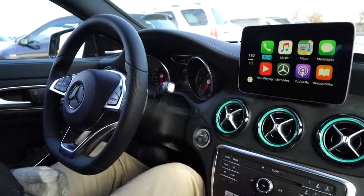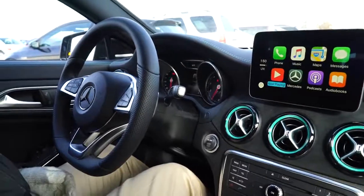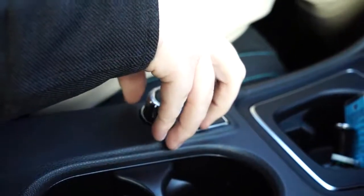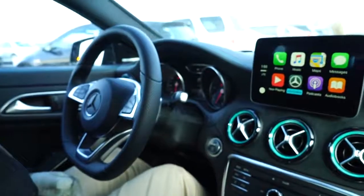You also control it through the turn dial here — just turn it around, control with the turn dial right here. You're able to go back and forth through the menu and easily navigate through it.